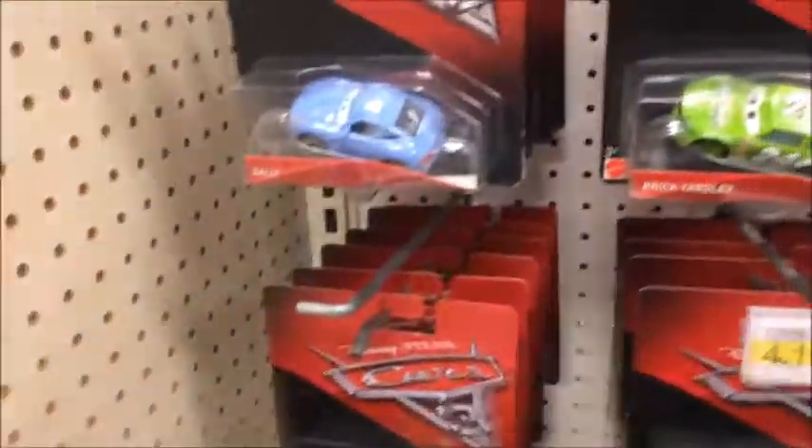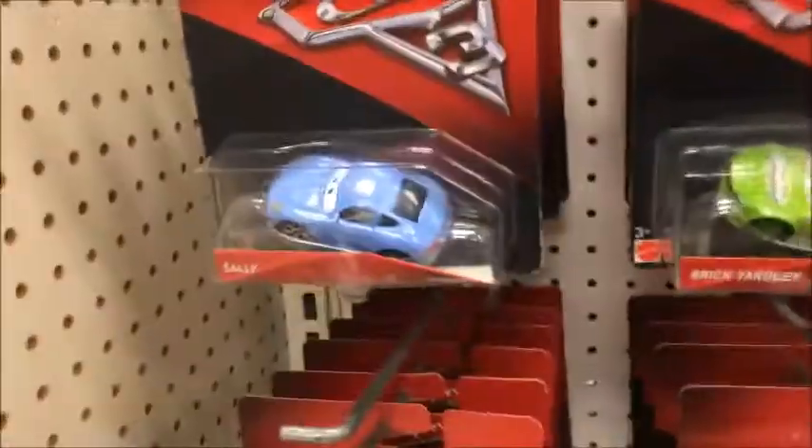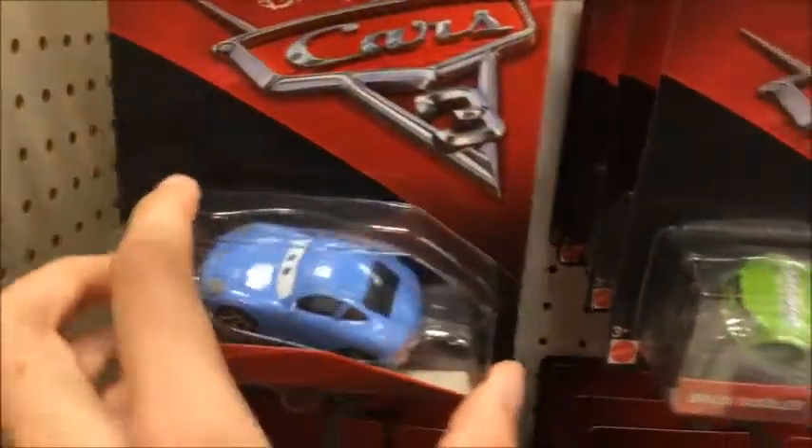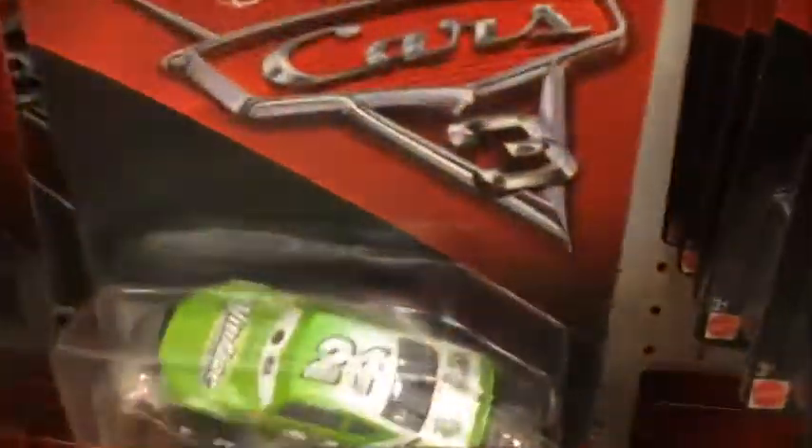They be stocked with some Jackson Storm haulers, but it's dark in there. There are some box sets — it looks like an eleven-pack or something like that. Looks like they overstocked on those. Yeah guys, nothing new. We did find a Sally — this is the first time seeing Sally in the classic packaging, but I'm not going to get it because I already have her from 2006.